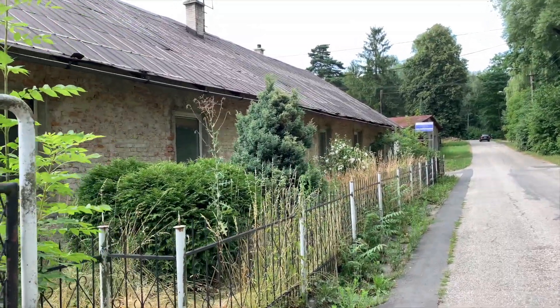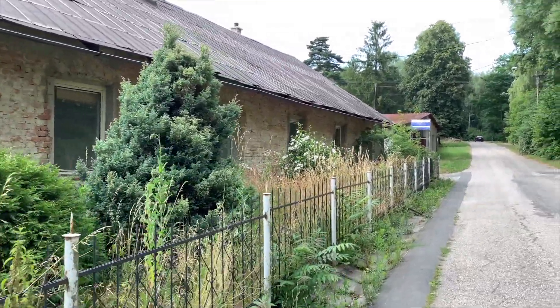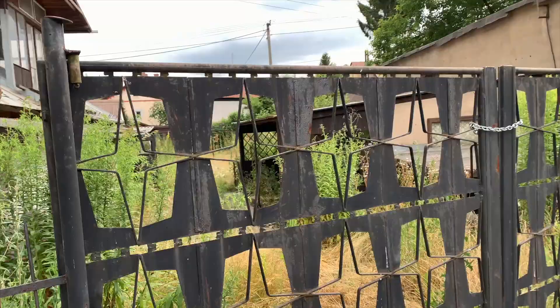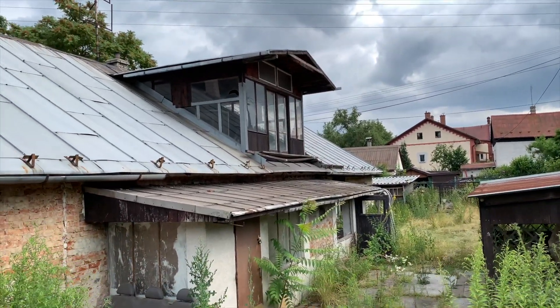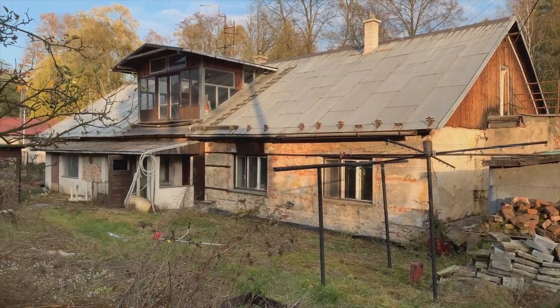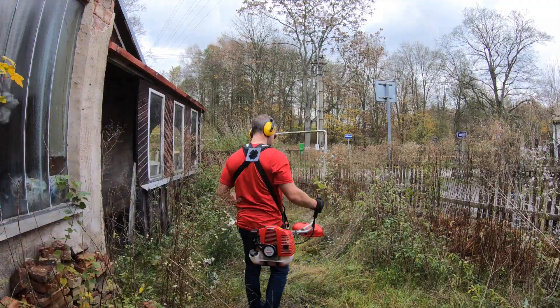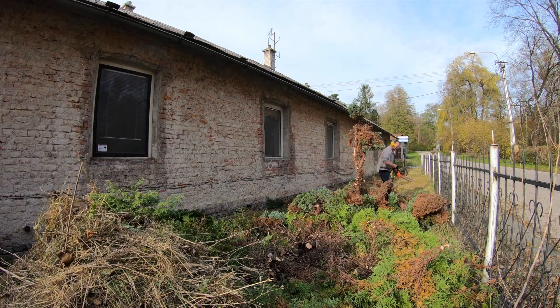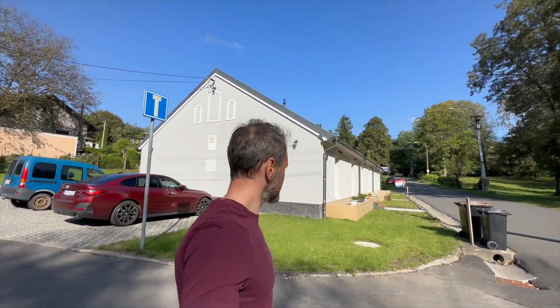Four years ago in summer 2019, right after I got deported from Texas to Europe, I returned back to Czechia and started my search for a flip property. At that time I didn't have much funds left at my disposal, so I've been searching for a house on the cheaper side. After viewing a few houses I ended up right here — in August 2019 I was standing right here in front of this house and I signed a contract, paid a deposit, and three months later in November 2019 I started working on it.